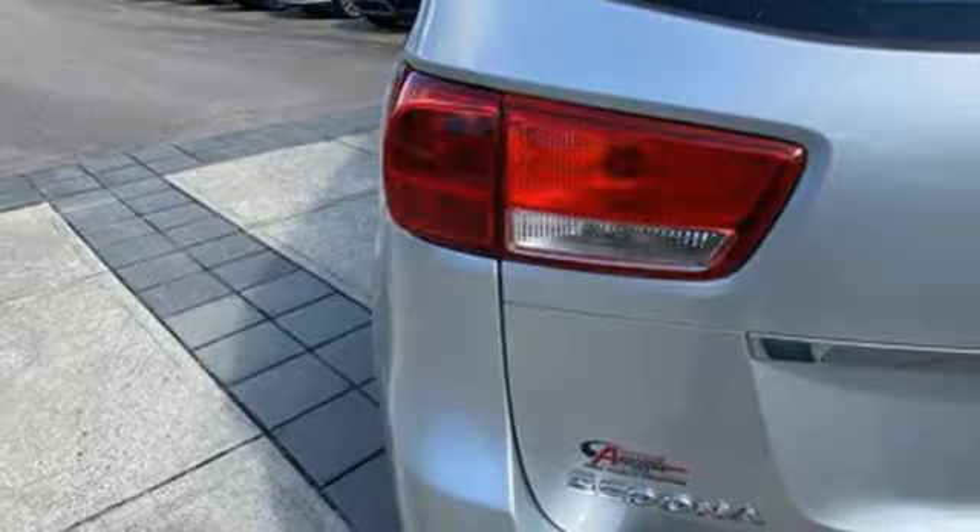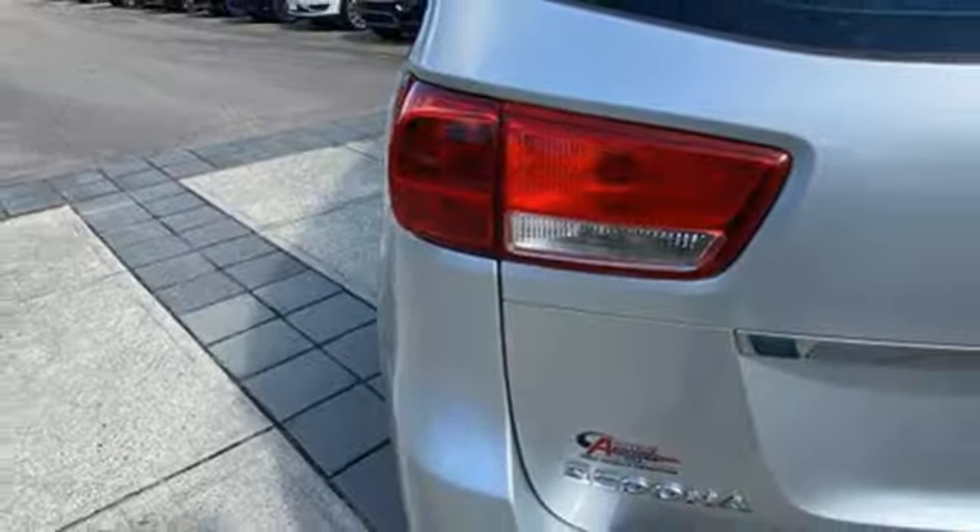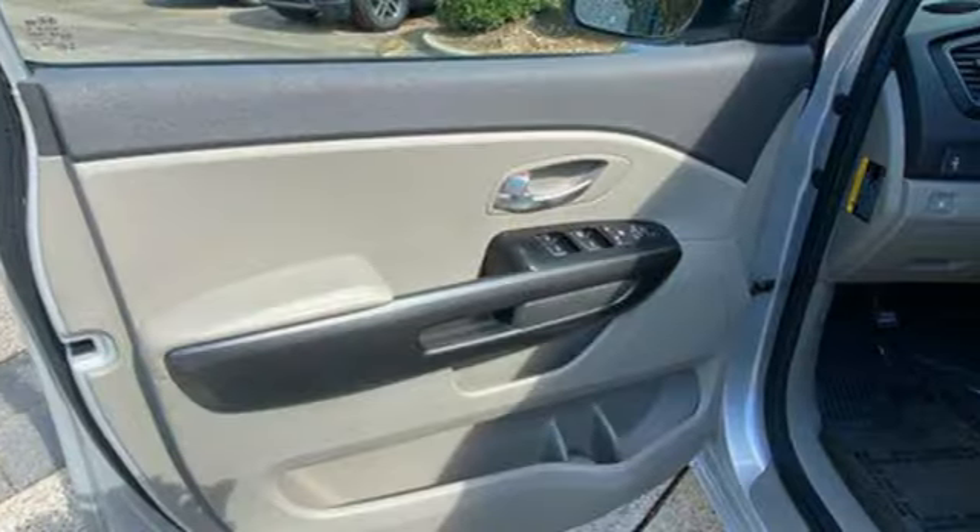Motor Trend reports the Sedona's mix of comfort and control serves eloquent notice that it's going to be a much more serious force in the segment.